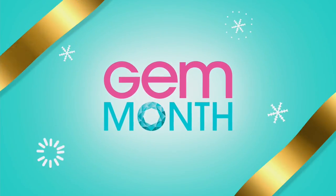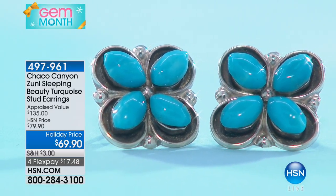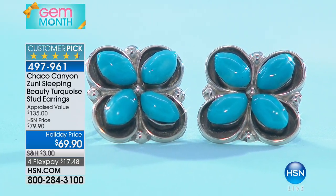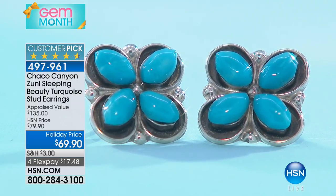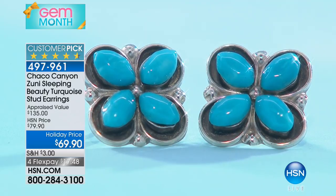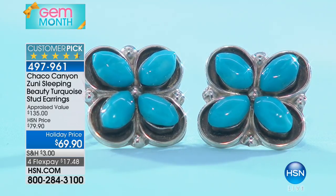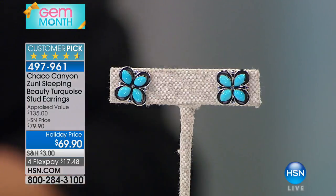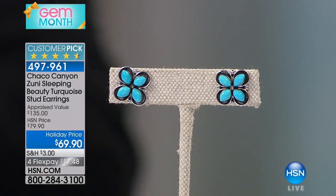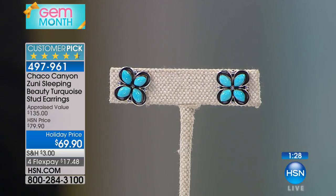Now we're going to talk about Sleeping Beauty earrings. This is the epitome of what every Sleeping Beauty wants to look like — it's that deep, that rich, that gorgeous color. These were supposed to be $79; we're doing them for $69. The Flex Pay is under $18 to bring these home, and these are big customer picks, so they're tried and true. It's almost like a little flower — it reminds me of flowers, it reminds me of raindrops.